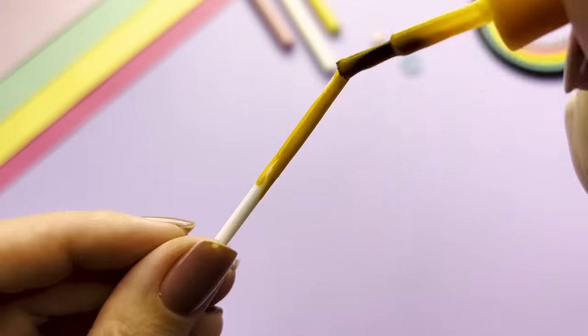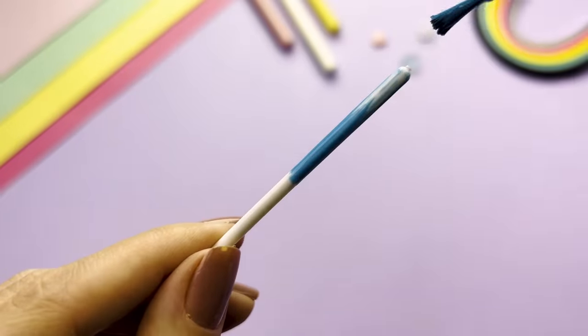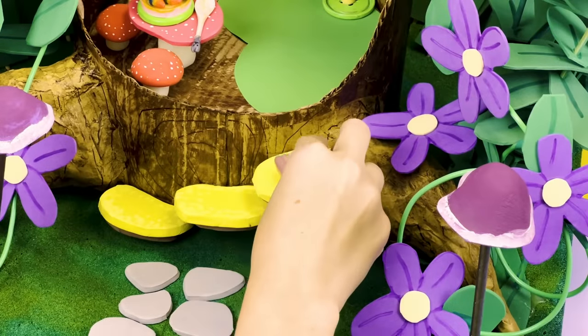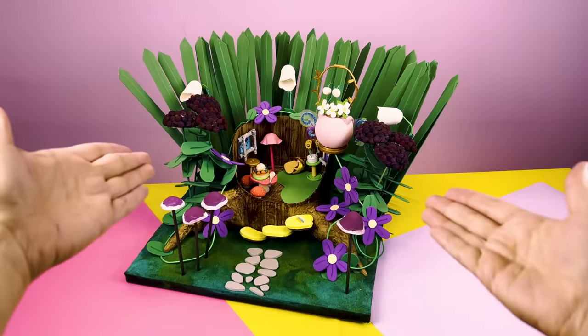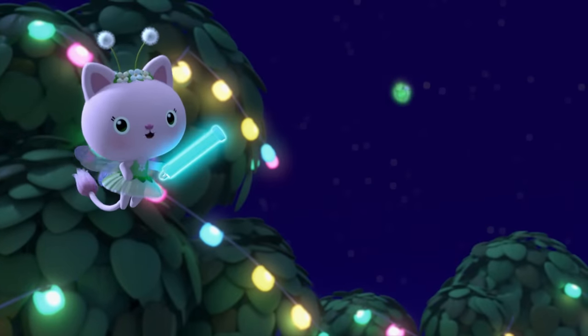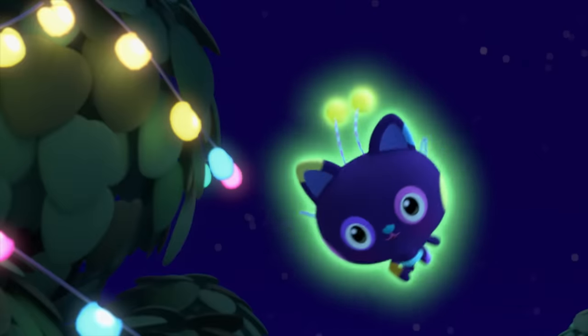We're so jazzed for you to get here, we've got Glow Sticks out to sing and cheer! We hope you see us and you smile, because we're saying welcome, Glow Sticks style! It's the Fairy Fly! Wow!